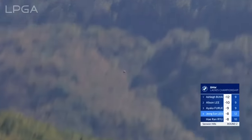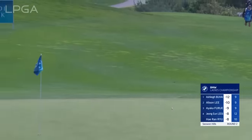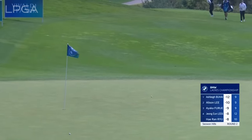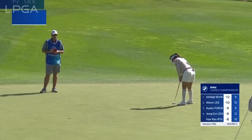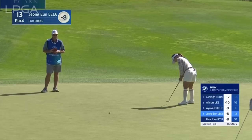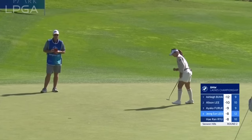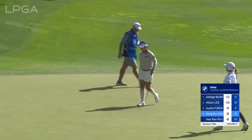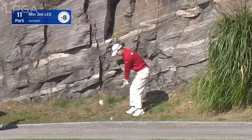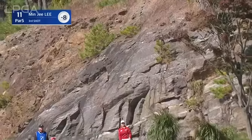Jeongeun Lee6 grew up on the driving range for the first couple of years of her young life — that's why all these players are so technically good. She's very much in contention and so is this player as well. A birdie — that's the fourth birdie of the day. You've got to clip the ball first here off the dirt, and she's done very well there.